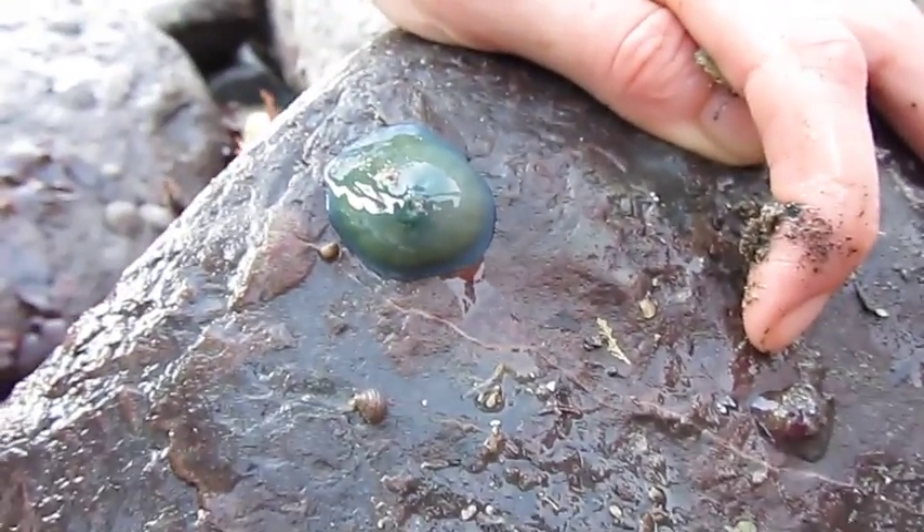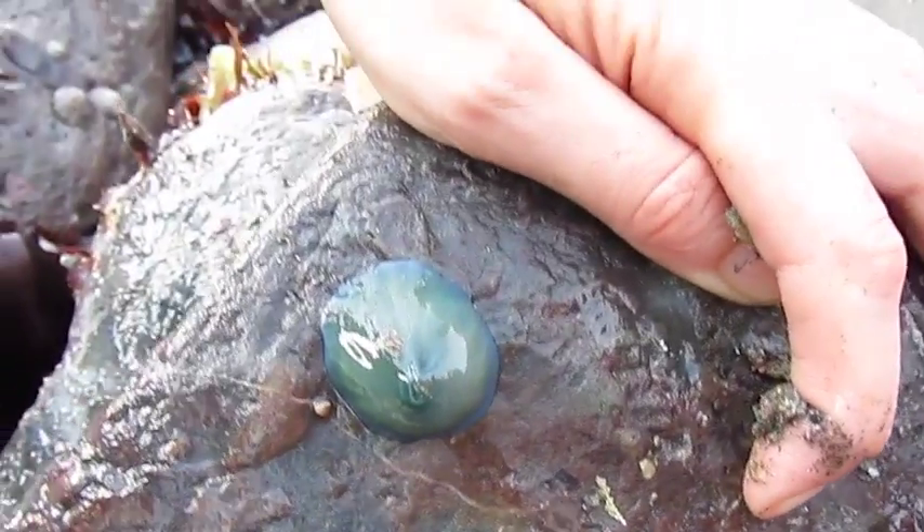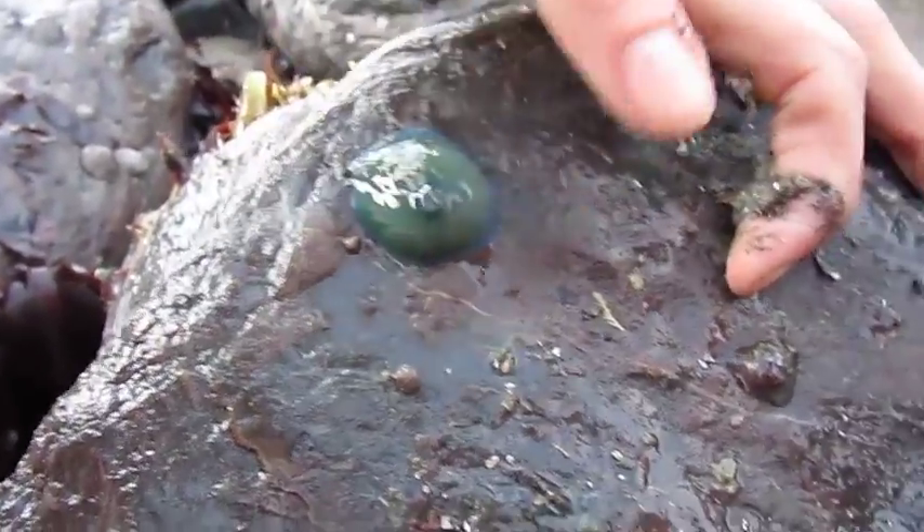You can just about make out there's a little red one there. They're so blue and green. They get all sorts of different colours. It's incredible. And then we've got these little winkles, periwinkles dotted around.